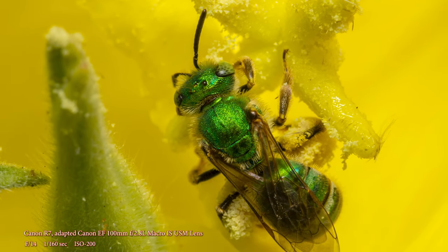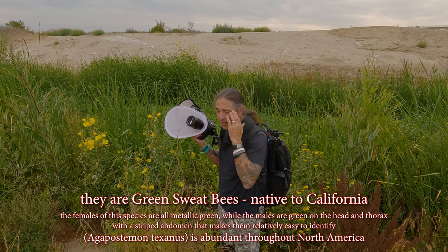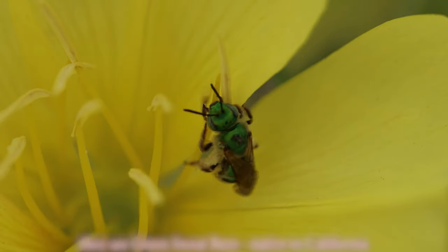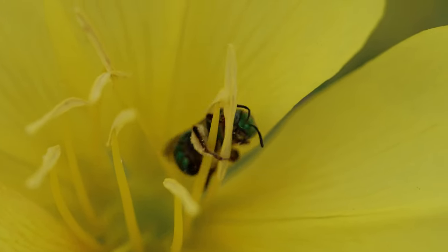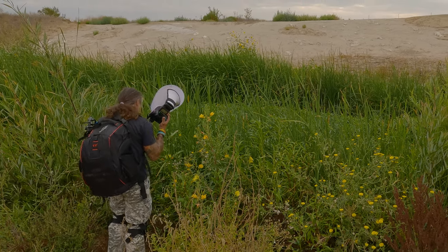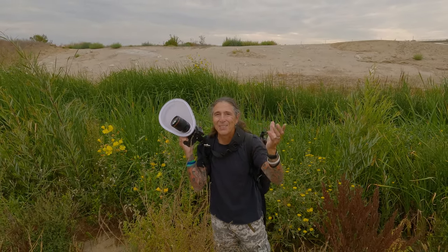I don't think I've ever seen green bees like that. There are a bunch of them here. I don't know that they're really bees because they're about a third of the size — a third smaller, I should say. That was really cool. Green. I have no idea what they are.